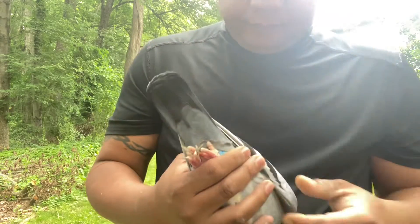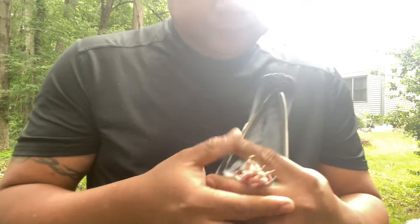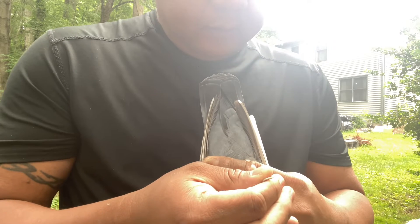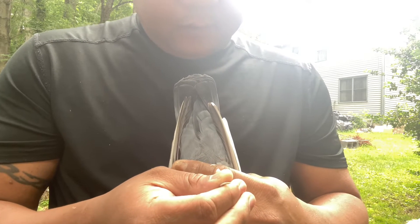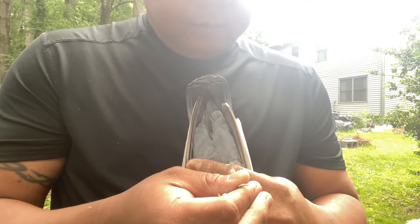This one is a bluebird white flight, and the band number is IF classic 2019, classic 5049.